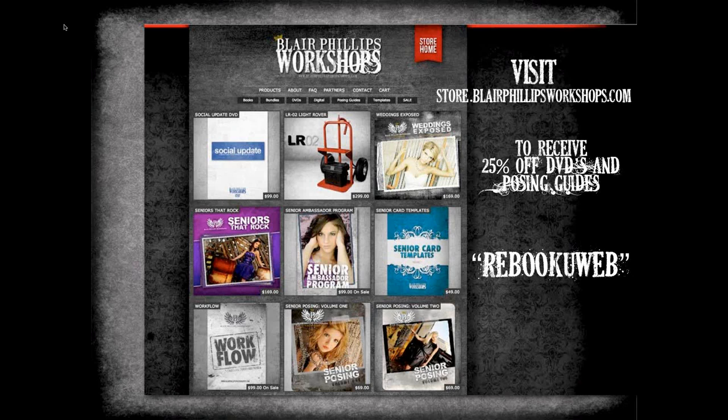Thank you all for joining. This was really educational. Blair, thank you for taking time out of your busy schedule. All three speakers will be at Sync in Florida teaching more content. Blair thanks everyone for allowing him to share the success he's had using these products. Looking forward to doing it again in the future.